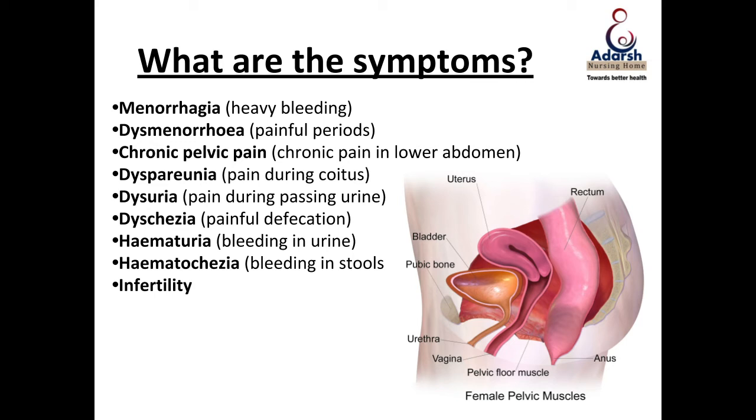One thing I want everyone to understand is that passage of clots is not normal. If you think you're bleeding a little heavily and you're having an occasional clot — if you see a clot, that definitely means you're bleeding heavy. Because in a normal menstruating cycle, there are no clots seen on the pads, specifically no big clots.